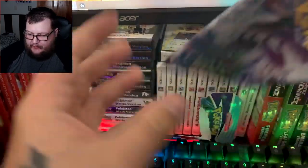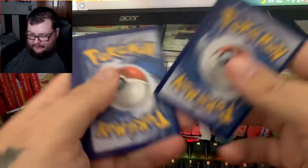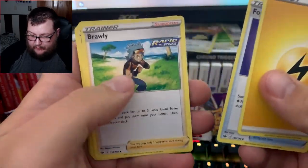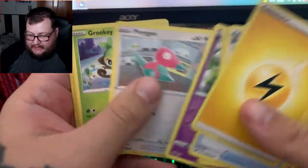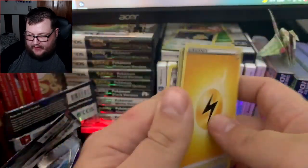May God have mercy on our souls. Let's say Water/Lightning. Fog Crystal, Brawly, Celio, Spill, Crabrawler, Gallade, Porygon, Grookey, Crushing Gloves, and Wheezing.